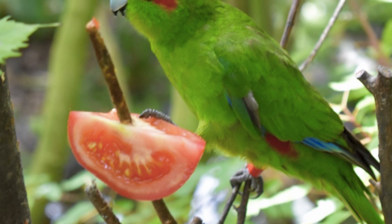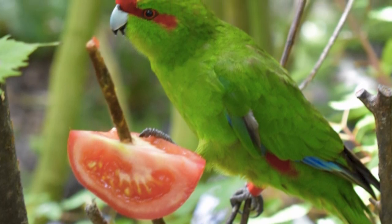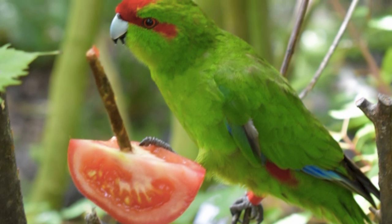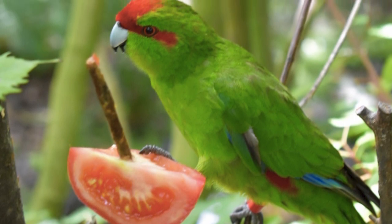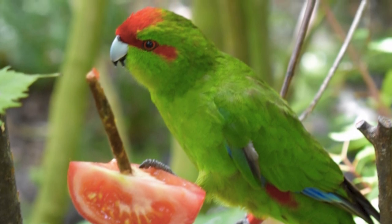These birds are believed to be descended from an ancient parakeet lineage that reached the Chatham Islands before the red-crowned and yellow-crowned split occurred on mainland New Zealand, after which red-crowned parakeets then colonised the Chatham Islands independently.